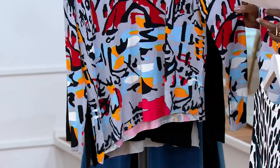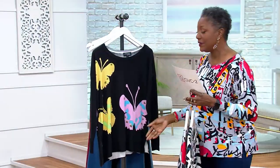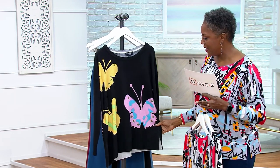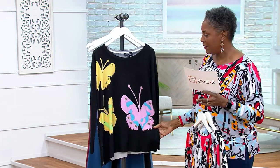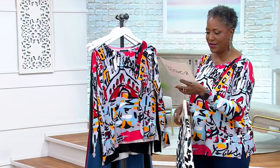It's kind of like a Rorschach test — you have to look at it and see what you see in the print. Then we also have, very limited, the butterfly, done on a black background. 612-916 is your item number.